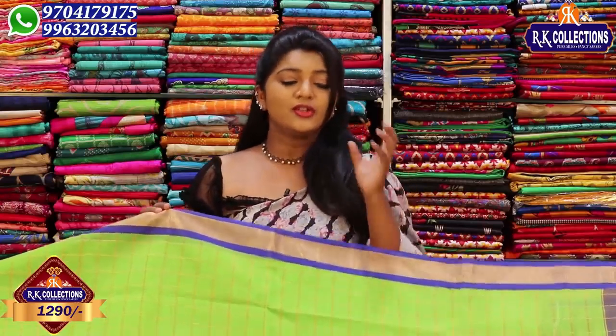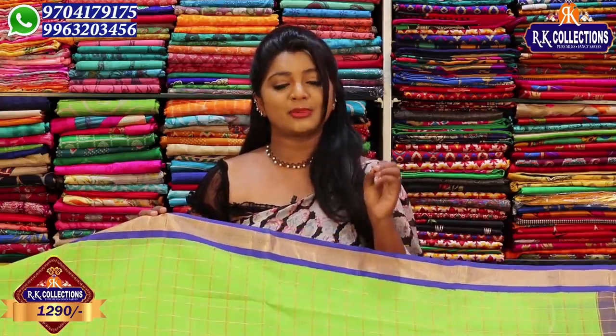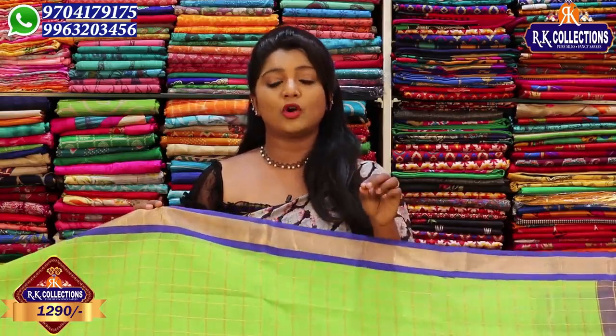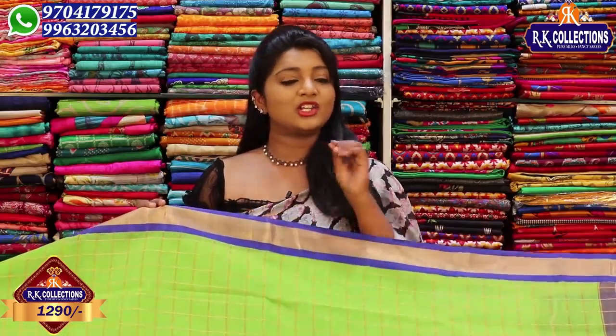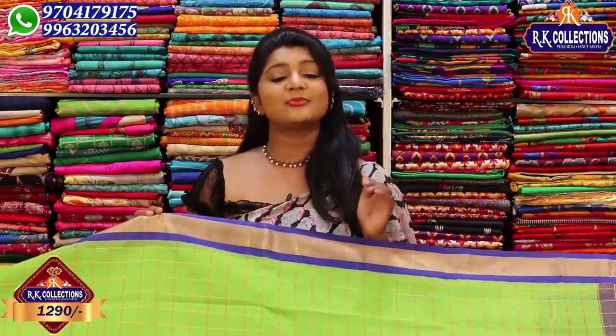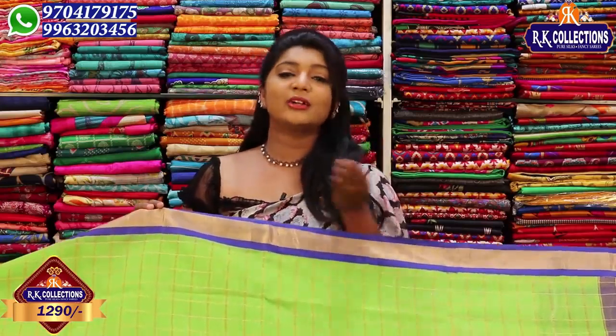We have a lot of different varieties in the 5,000 to 6,000 range, but at a reasonable price. We have imitations and grand varieties with different fabric and designs. But these are available at 1290 rupees.